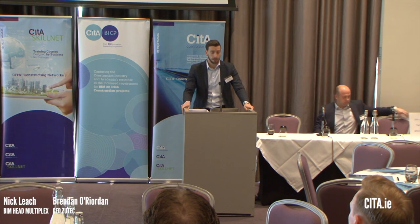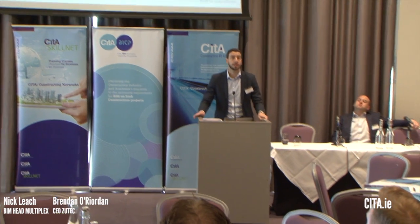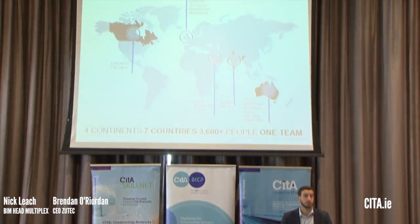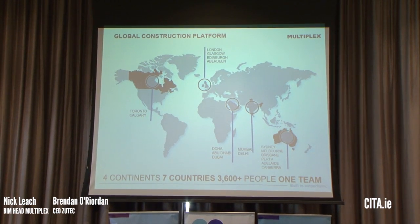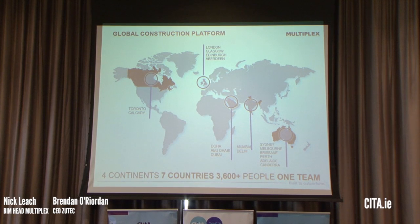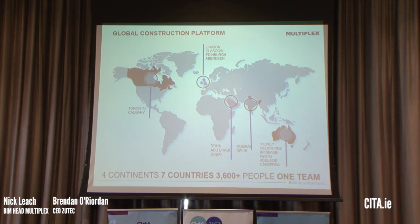Multiplex is a global construction company. We've been operating for over 50 years now, predominantly initially based out of Australia. We now work across four different regions. Our UK base is out of Liverpool Street in London, and we now have over 900 personnel in our UK and Europe division.